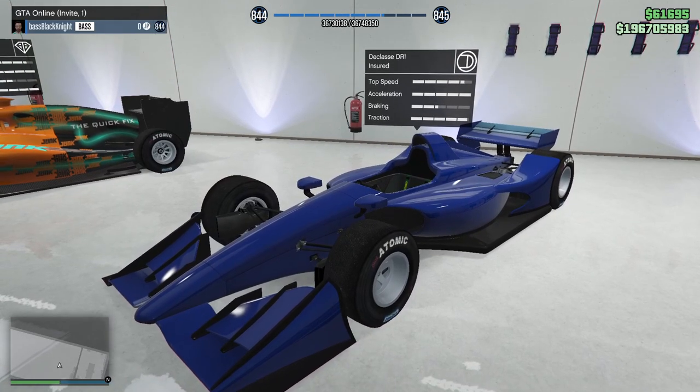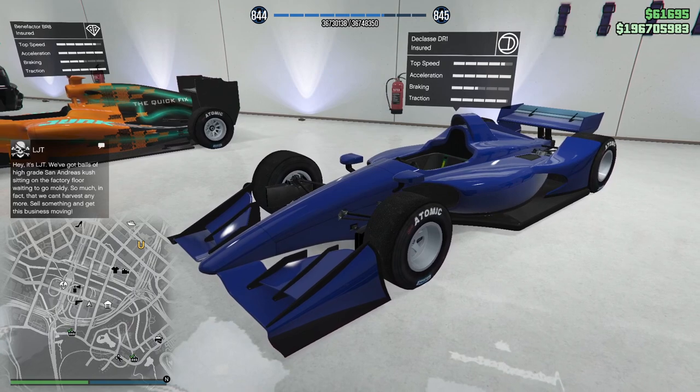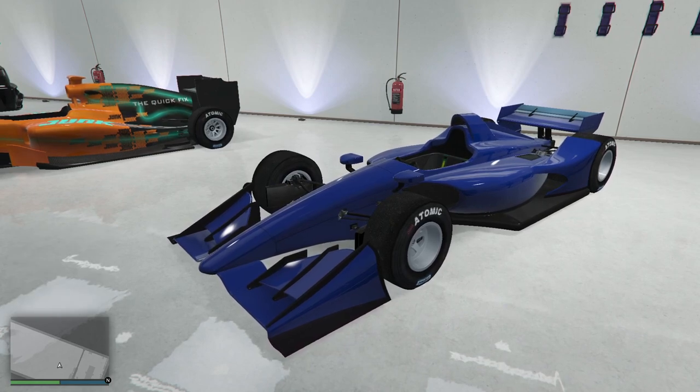This is — I have to punch the button — the DR1. Highest top speed of any of them. There are certain tracks where that's going to be the one to take. I feel like I never really even did anything with this though. It's fully upgraded, I just left it blue. I didn't put any livery on it, didn't give it a theme. It's wildly expensive and it's not going anywhere.